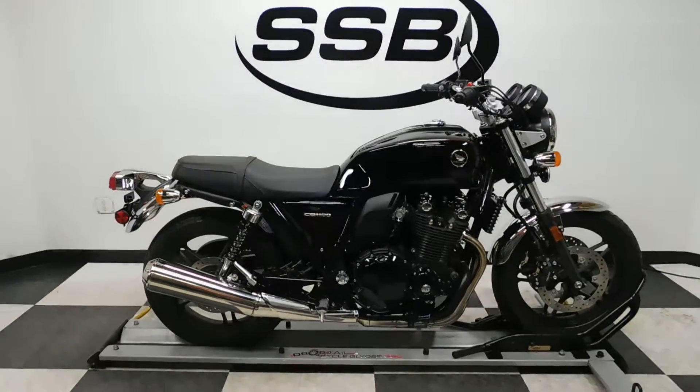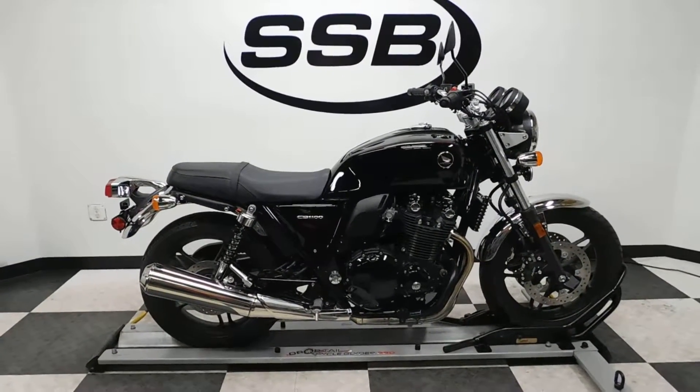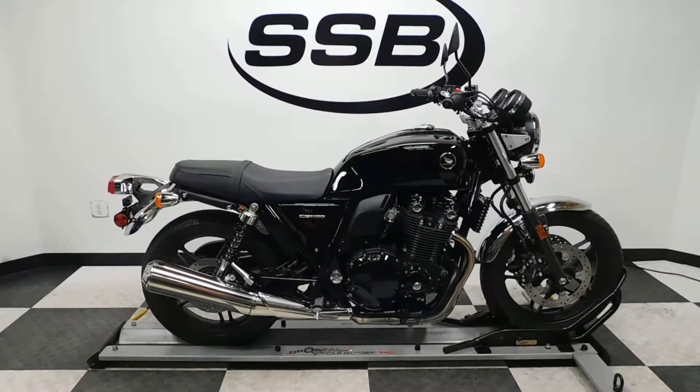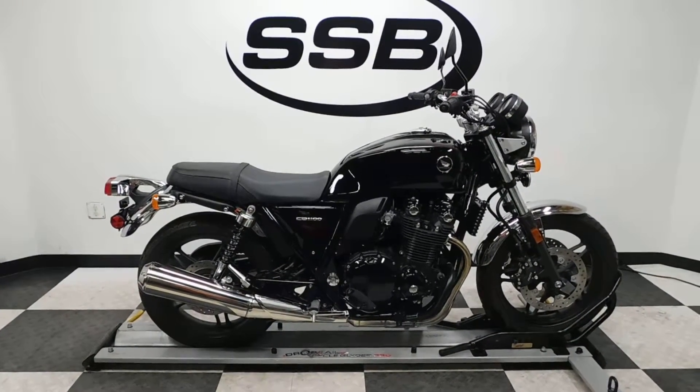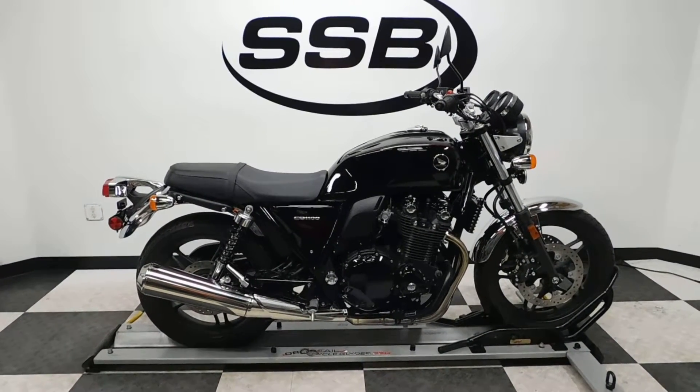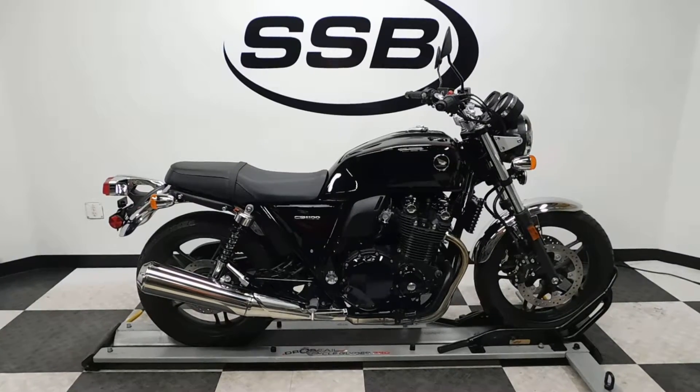This CB1100 will be going through our pre-sale inspection. It will also come with our 30-day, 8,000-mile limited warranty. And as long as you own this bike from us, you'll get a discount on parts, labor, and accessories. Thank you for shopping SimplyStreetBikes.com.